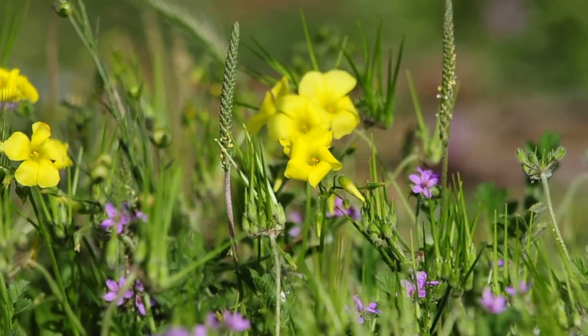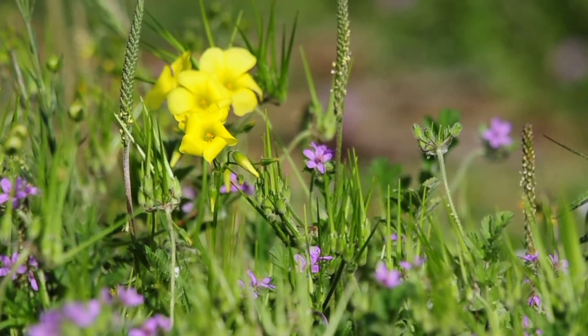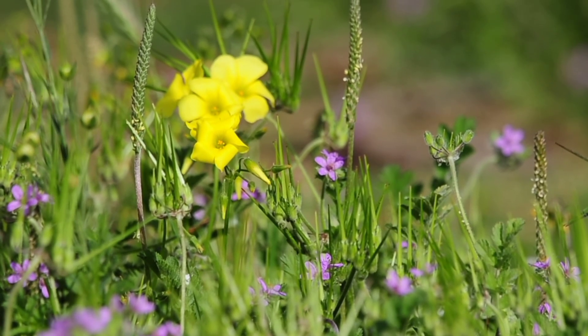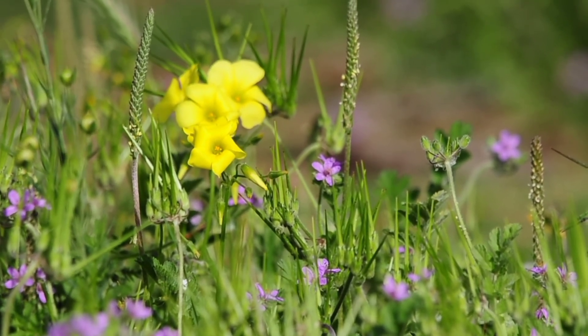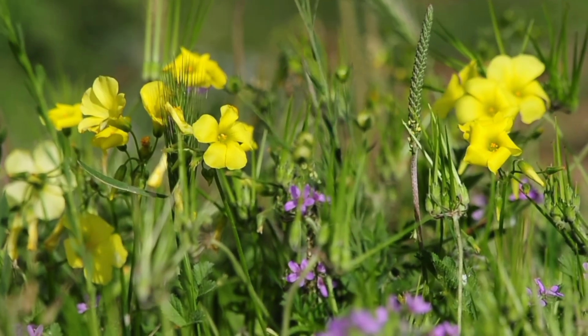We have a lot of the wildflowers — the spring flowers. We have the wood sorrel and the field madder, which is just coming out as well this time of year. There are some beautiful flowers coming out in spring. It's lovely in the area here.